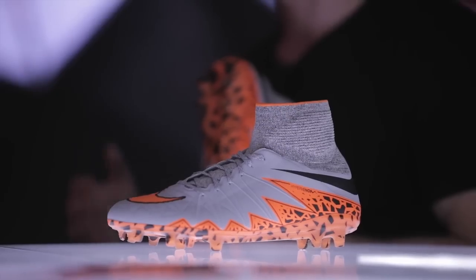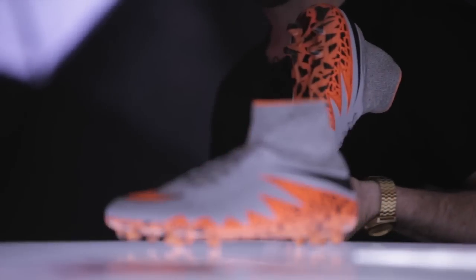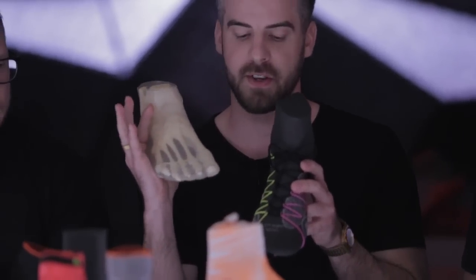You're here today to see the first launch of the Hypervenom II boot — a boot we've been working on for the last two years. We're just really excited to present it to you. Hypervenom I was such a success and we've innovated on that to create a new boot for the deadly agile player. Taking influence from athletes like Neymar, really focusing on his game and his playing style — that deadly agile player in the last third of the field, weaving through defense, making those goal-scoring opportunities.